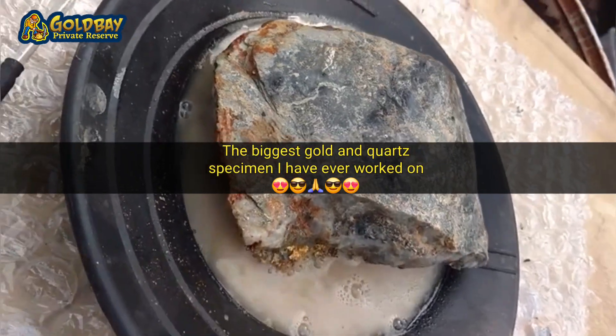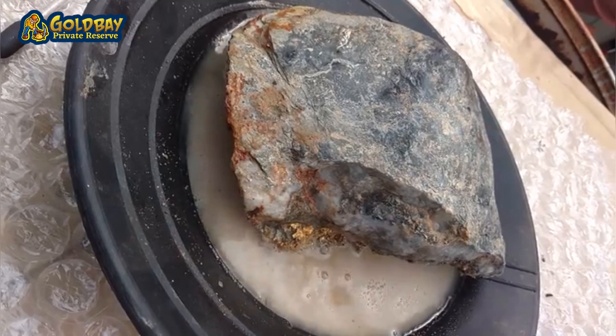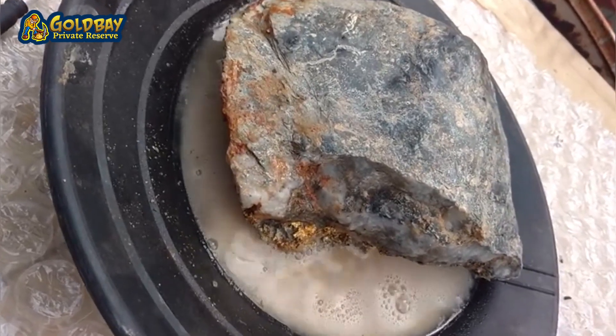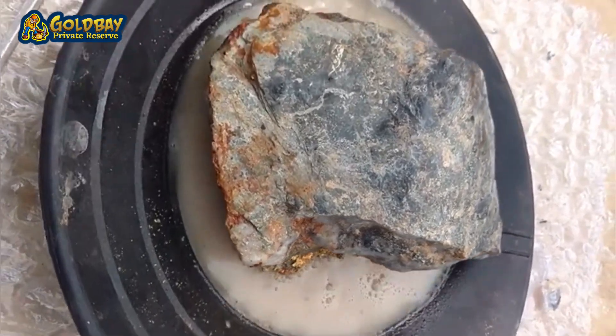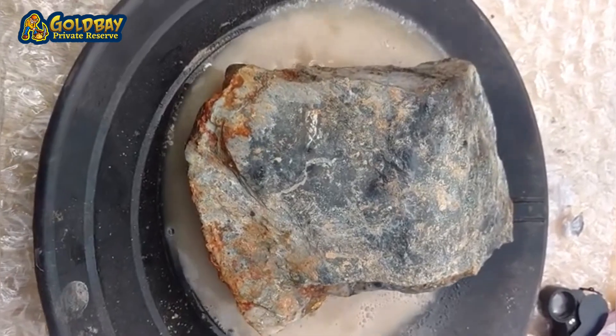In this video I am showing you a 7,877 gram gold and quartz specimen. This is a natural piece of gold-bearing rock. It also has a bunch of pyrite on it and other sulfide type minerals that are associated with gold.